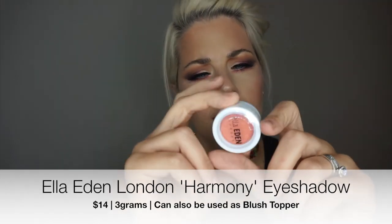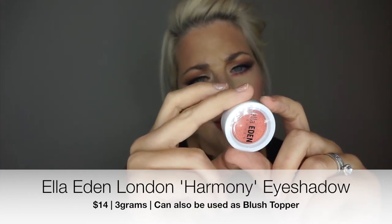The last thing in my ipsy bag this month is from Alla Eden London — it just says 'Pressed Harmony.' I wasn't sure if it was a blush or an eyeshadow. The color is a peachy pink, pretty pigmented. I'm wearing makeup now so I can't try it, but I looked it up and it's actually an eyeshadow.